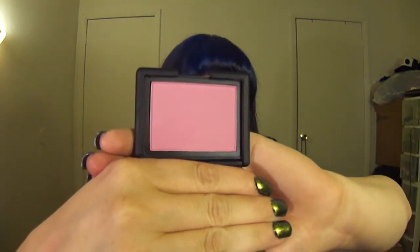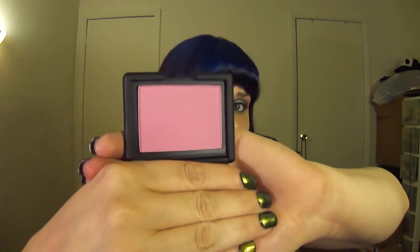Here we go with NARS. This is NARS Matahari — a muted fuchsia. It's blue-toned. Absolutely gorgeous. Definitely not for the faint of heart — it's very bold. Definitely bold, definitely fun. I enjoy it. It's a little sexy.